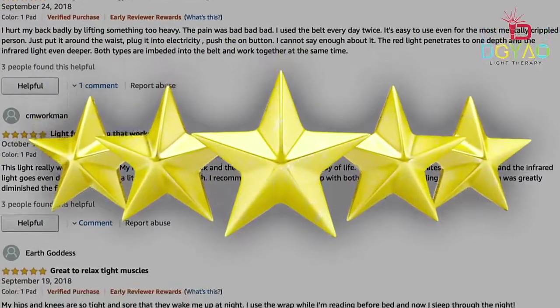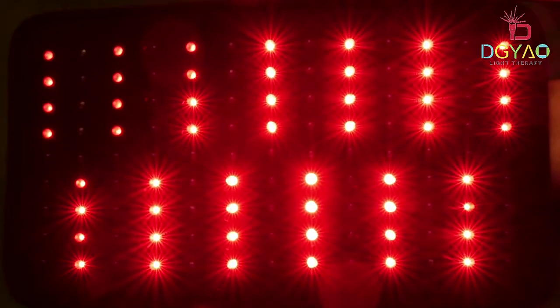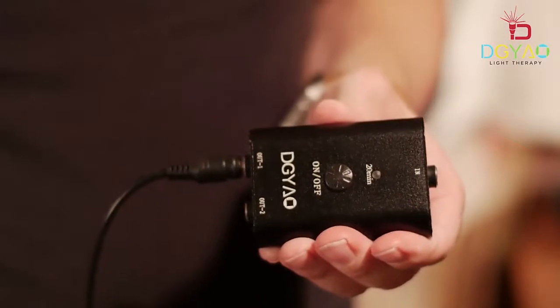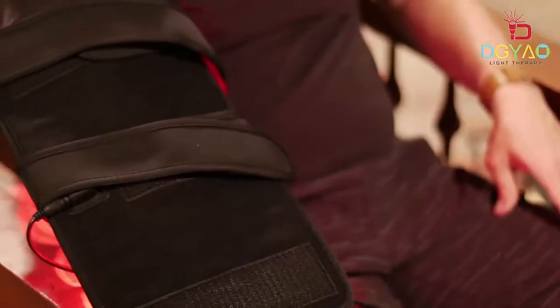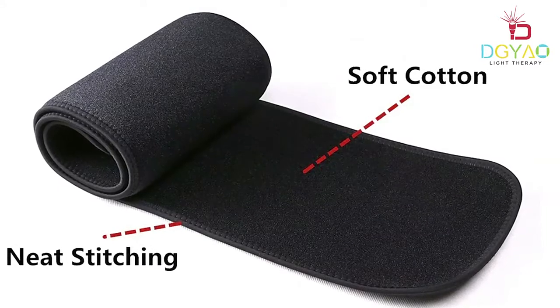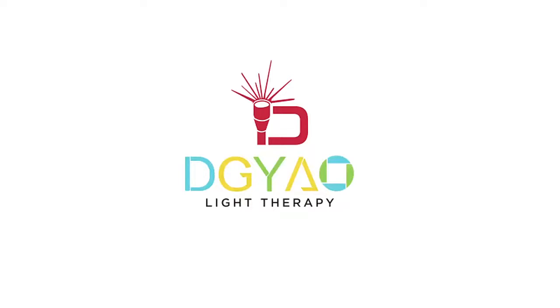The DGYAO light therapy wrap is popular and getting great feedback from many markets. It comes equipped with powerful red and near-infrared jewel lights, an auto 20-minute shutoff timer, and two ports for connecting two pads at the same time — good for home and clinic use. Neat stitching on the pads and wrap ensures good durability and flexibility. The DGYAO light therapy wrap is completely safe and a natural solution for pain treatment.